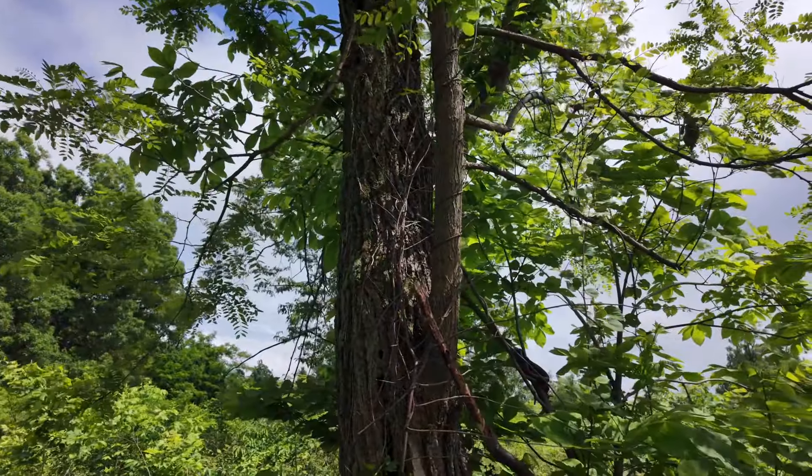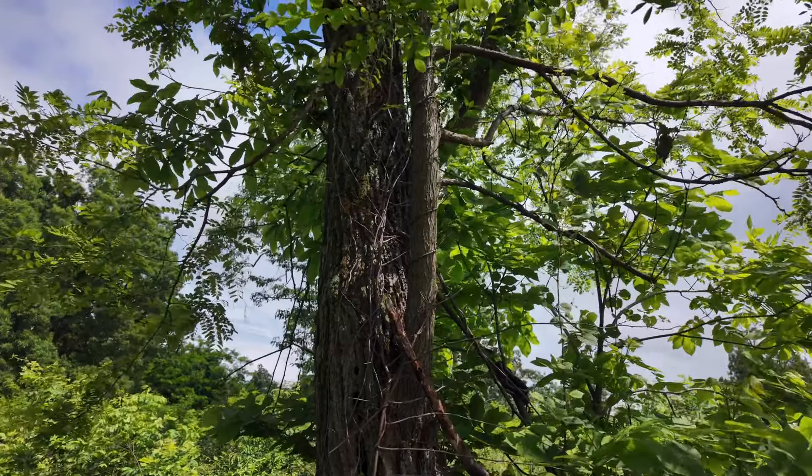There's a snake up in the tree, sitting there checking me out.